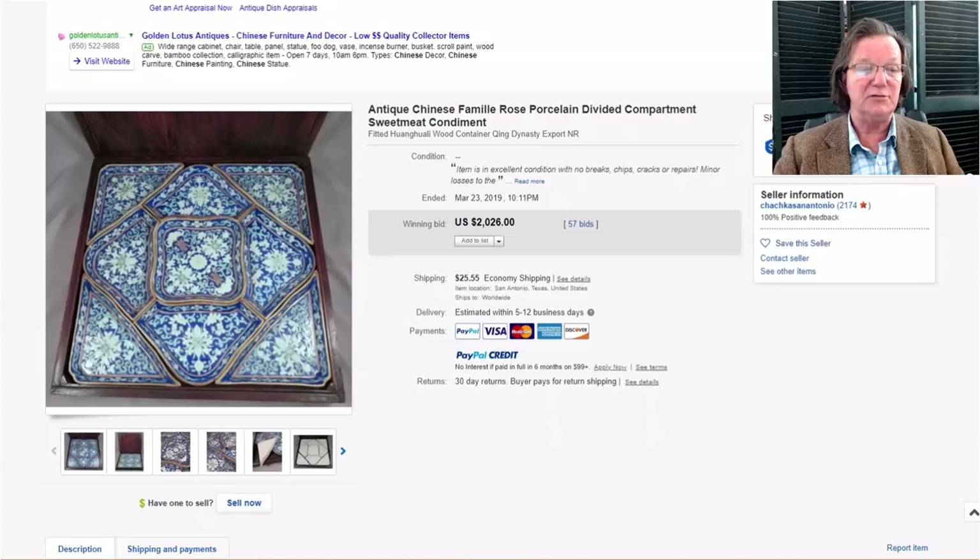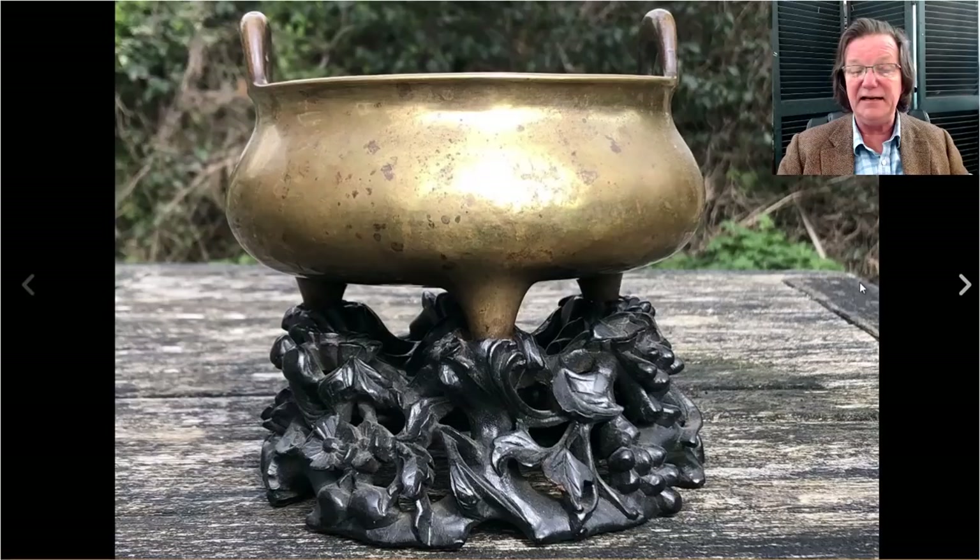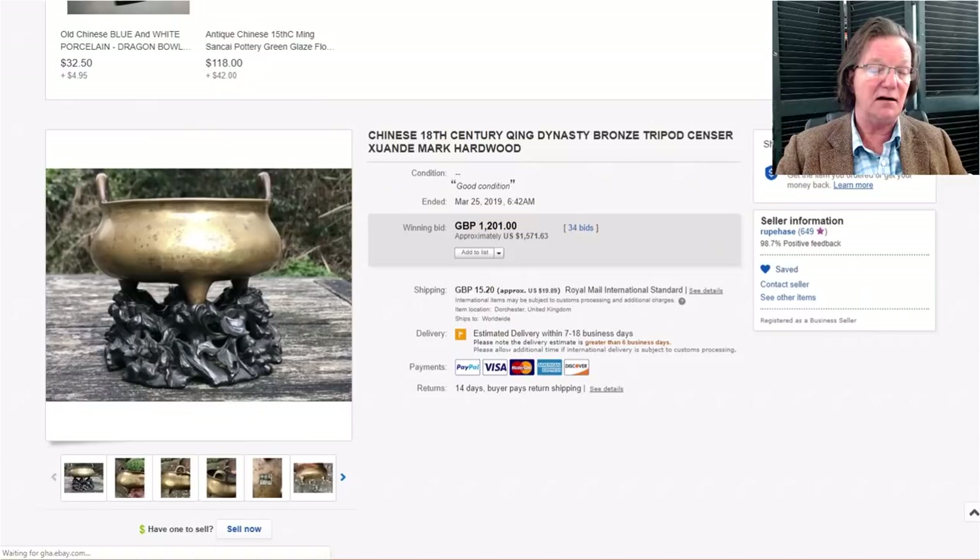On to the bronze incense burner on that wild stand — a pretty nifty thing. It had been polished at some point, which was common; a lot of bronzes up until about 70 years ago were routinely polished to stay shiny. This was a nice one. It has a Xuande mark, probably 18th century, could be a little older. It brought $1,571, and I think the stand was great value-add — probably adding four or five hundred dollars to the value.